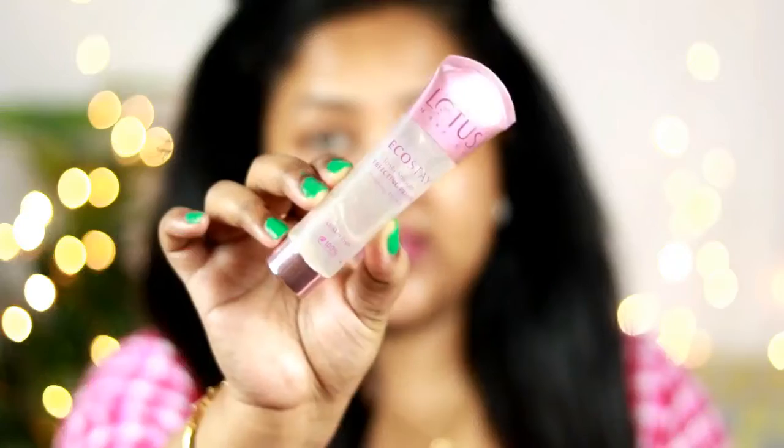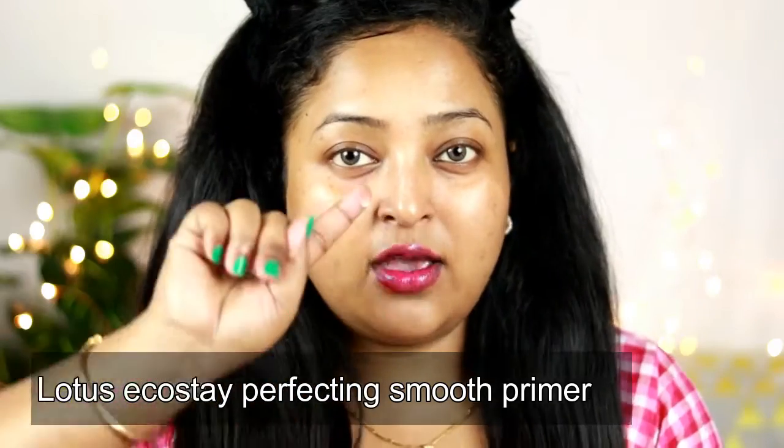Sunscreen applied — now it's time to apply primer. I recommend the Lotus Eco Stay Insta Smooth Primer. It's like a silicone gel that instantly fills your pores. What a primer does is act as a shield on your face which makes your makeup last for a very long time. It also acts as a barrier between your skin and your foundation so your foundation won't seep deep into your skin. It also blurs your pores and makes your skin smooth. For long-lasting bulletproof makeup, apply primer all over your face.